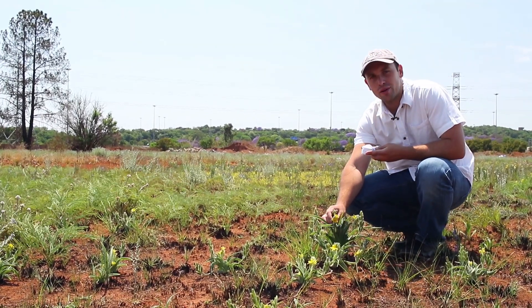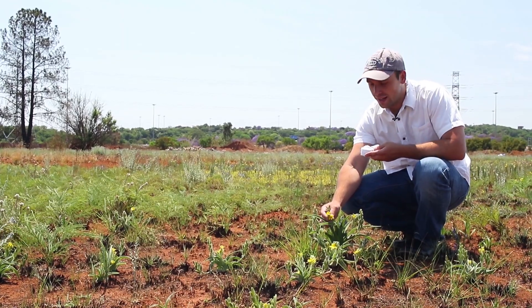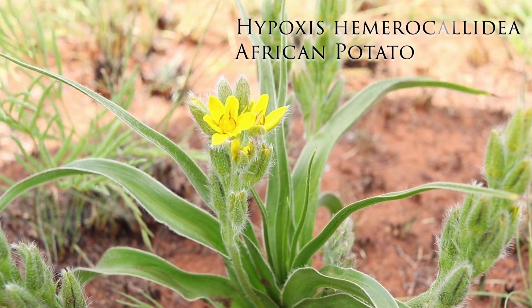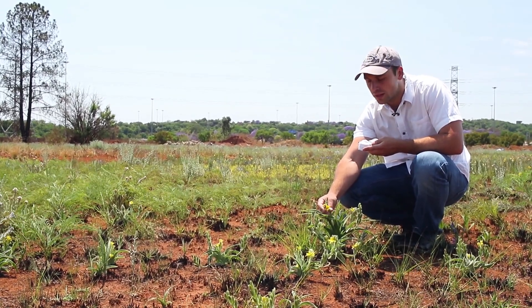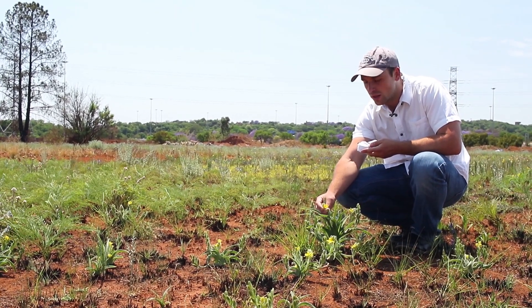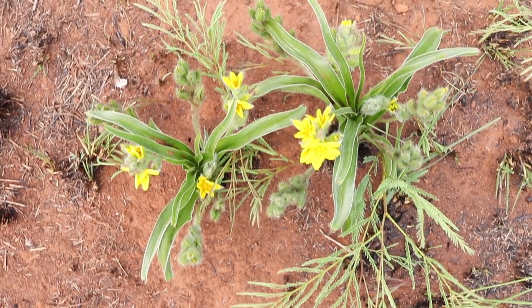This yellow-flowered plant, which is responsible for most of the splashes of yellow around here, is Hypoxis hemerocallidea, also known as the African potato — although it is not at all related to the potato we eat. This plant is rather known because of its medicinal uses, and it's so effective that it's actually endangered in many parts of the wild due to over-harvesting.